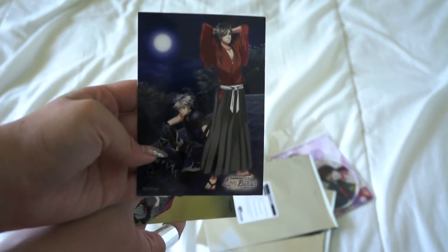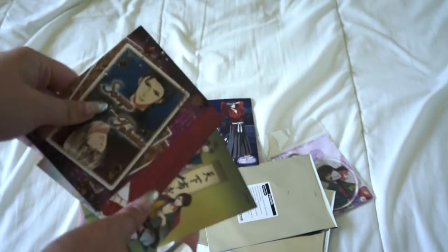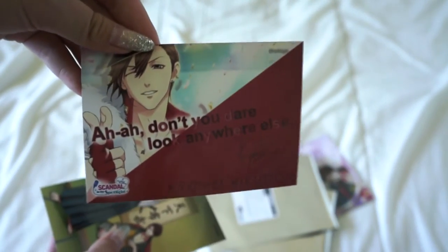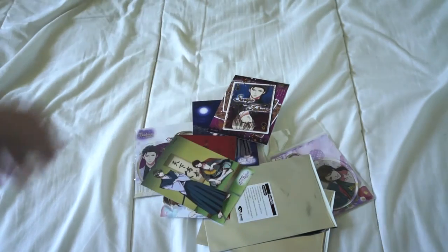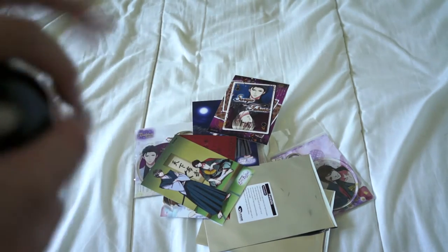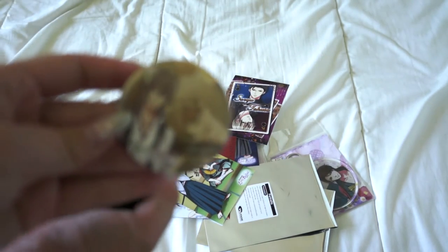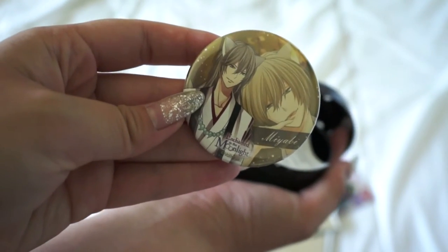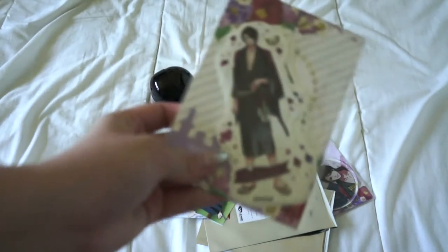I really wanted the Samurai Love Ballad portrait because Saizo's in it, and I love Saizo and Yukimura. For the Scandal in the Spotlight one I was like okay, at least it's the main guy Soru. At first I didn't get the portraits because they gave me pinball things for pins instead, but I decided to keep one of the pins. I ended up getting Miyabi which was worth it. I also got this sticker set.